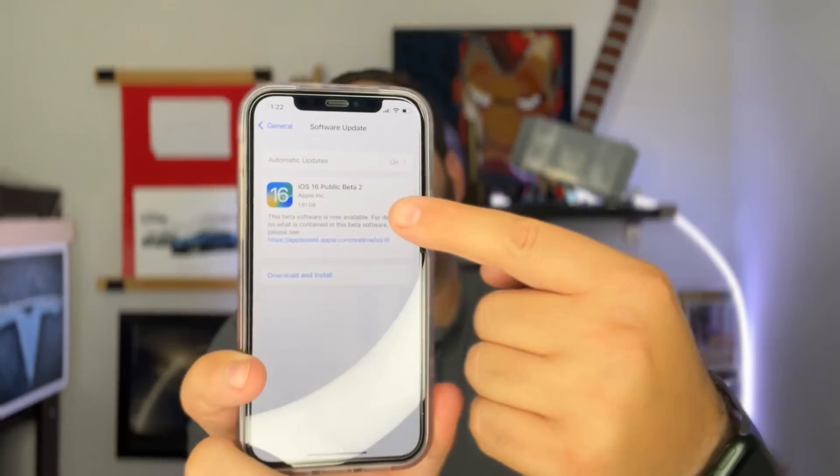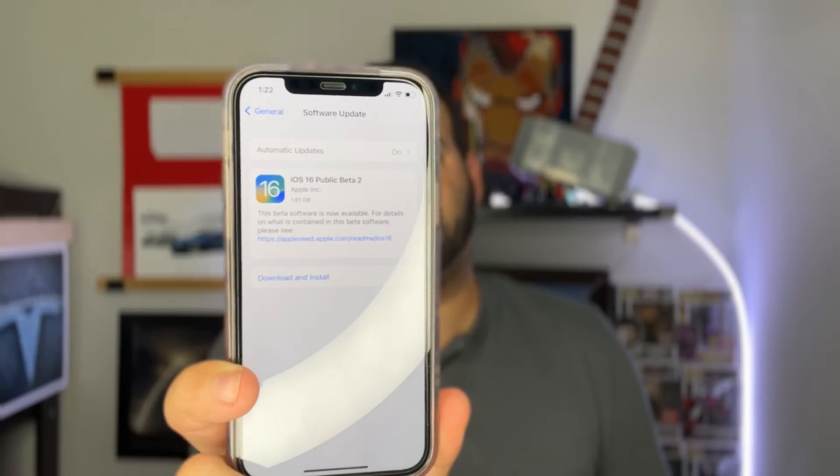Welcome back to Phones and Drones. Yesterday, on the 27th of July, Apple dropped iOS 16 beta 4, and today they're back with another surprise release on a Thursday — they are dropping the public beta of iOS 16 beta 2. This is the public release you guys have been waiting on, and it should be a substantial increase.